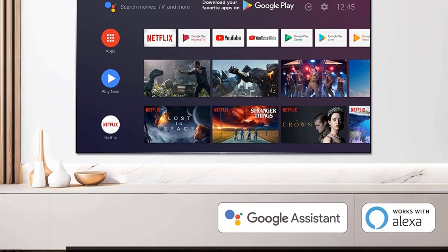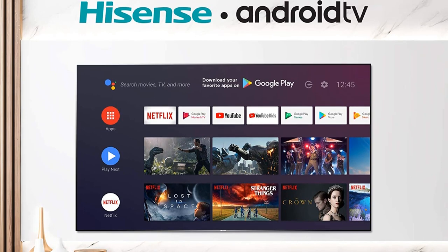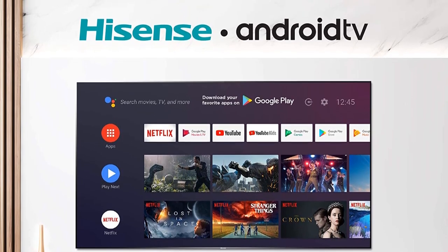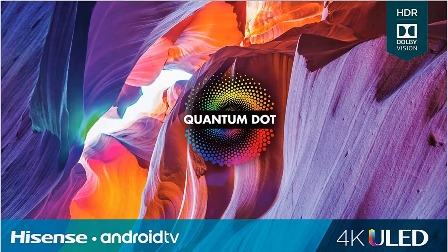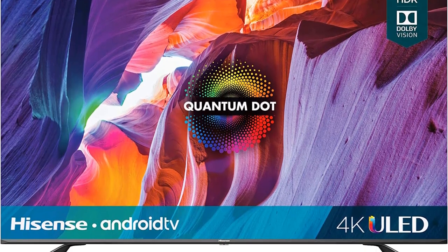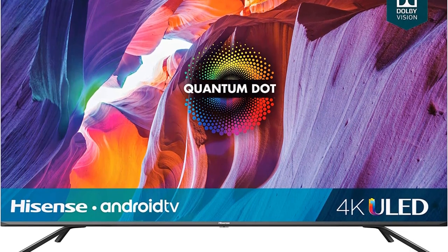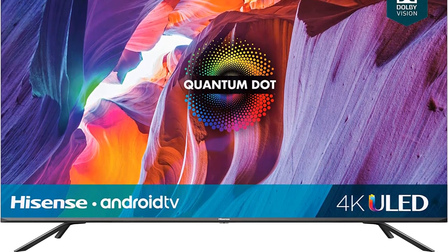One of the most striking features of the Hisense 55H8G Android Smart TV is its wide screen. Other impressive features include its built-in Android Auto screen, which makes the smart TV easy to navigate. This feature is particularly useful because it allows you to turn the television on and off without taking your eyes off the screen.